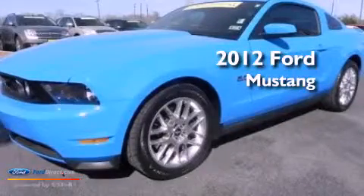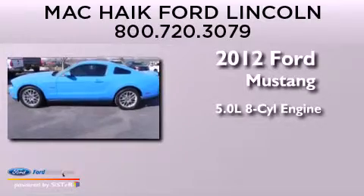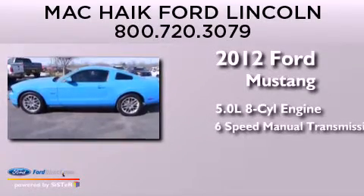This is a 2012 Ford Mustang. It features a 5.0 liter 8-cylinder engine and a 6-speed manual transmission.